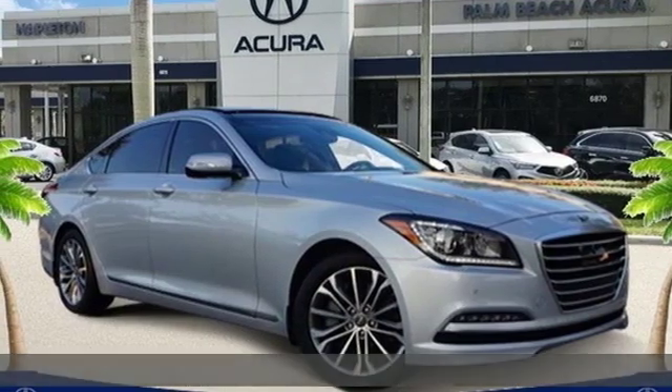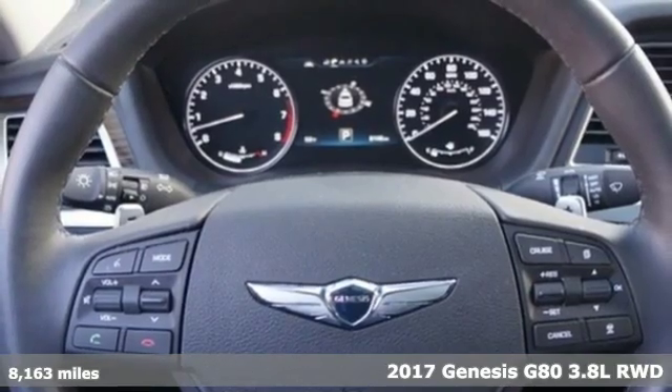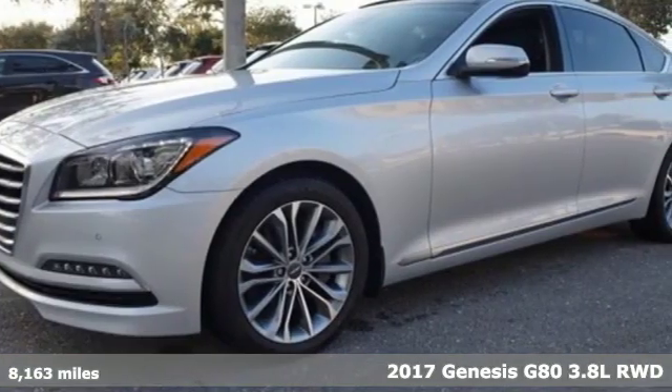It's a 2017 Genesis G80. Like a breathtaking athlete, this sedan's performance is as graceful and beautiful as it is powerful.